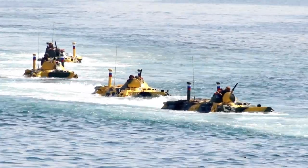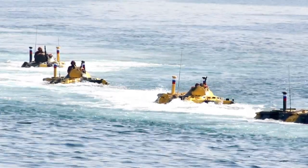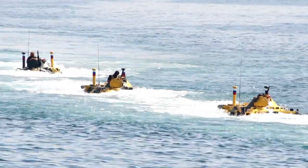Additionally, the rear door is fitted with a bulletproof window and a firing port. The inner layers of all the bulletproof glasses are made of double polycarbonate material.